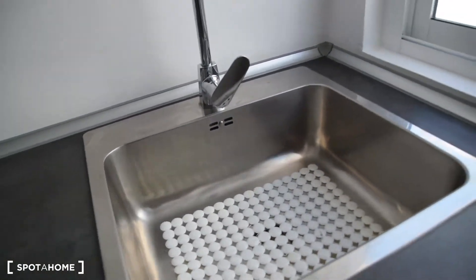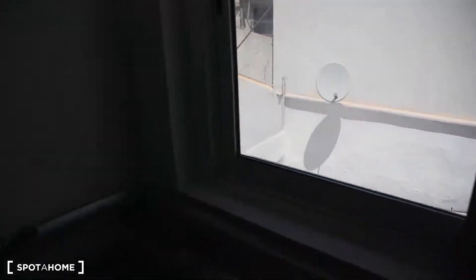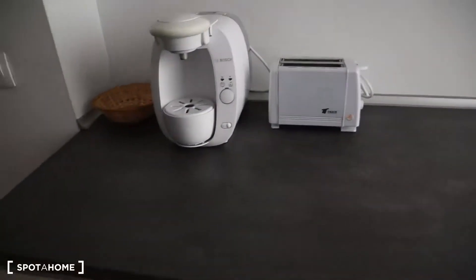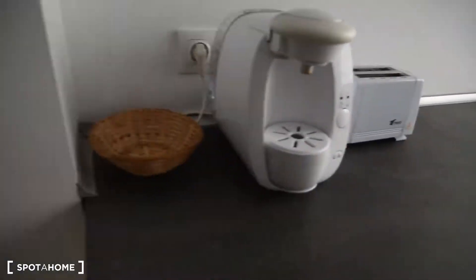We've got the sink here. And this is the view from the kitchen on this side. We've also got a coffee express.